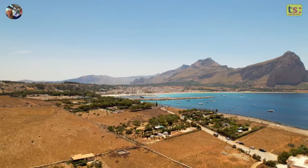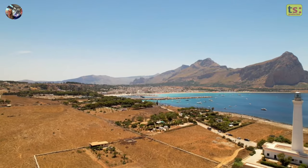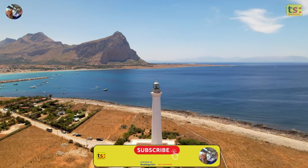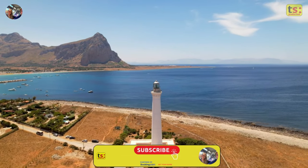Another famous attraction of San Vito Lo Capo is its delicious couscous, which can be enjoyed at a typical restaurant by the sea or during the annual couscous fest held in September.